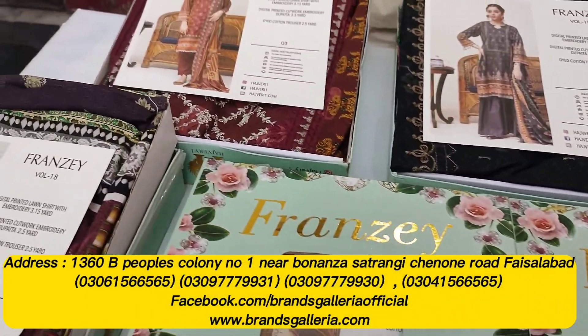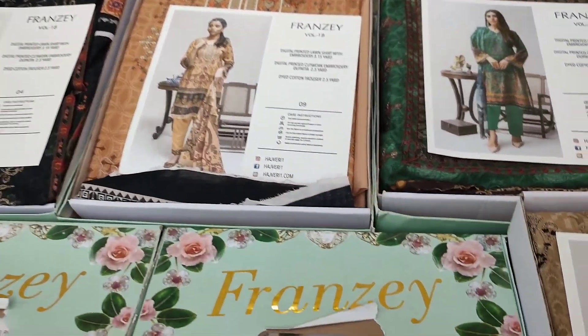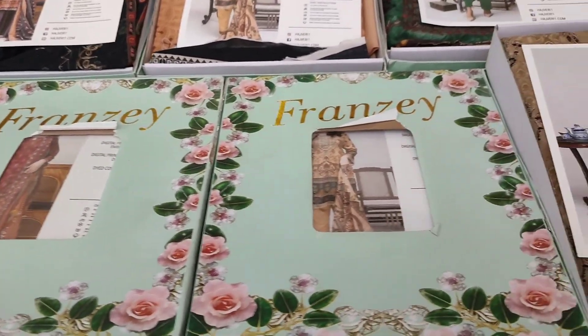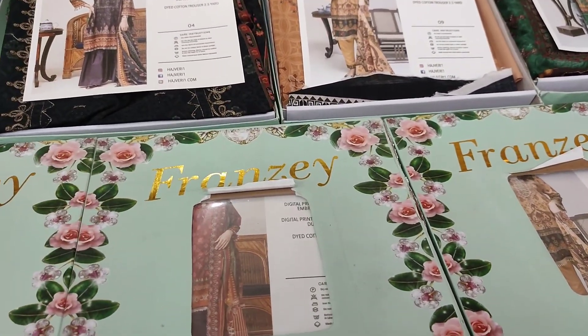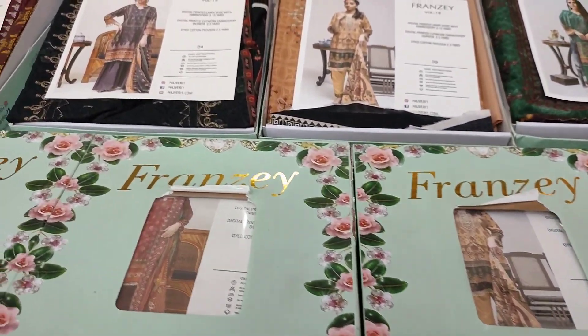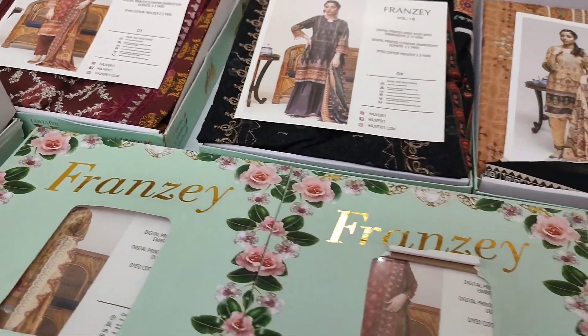Asalaam alaikum, welcome to Brands Gallery official YouTube channel. I hope you are all doing well. Our channel provides you with different sales and offers, so viewers, in today's episode I have brought an amazing sale for you.